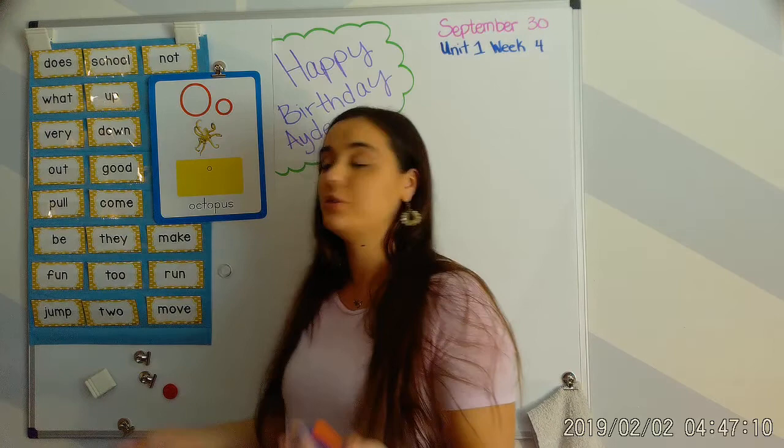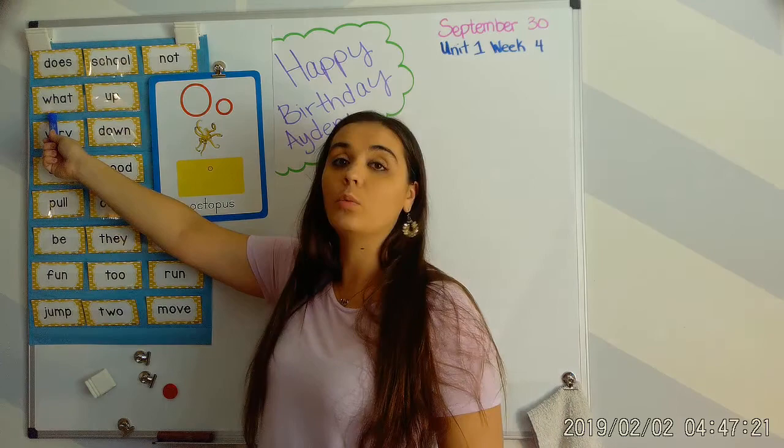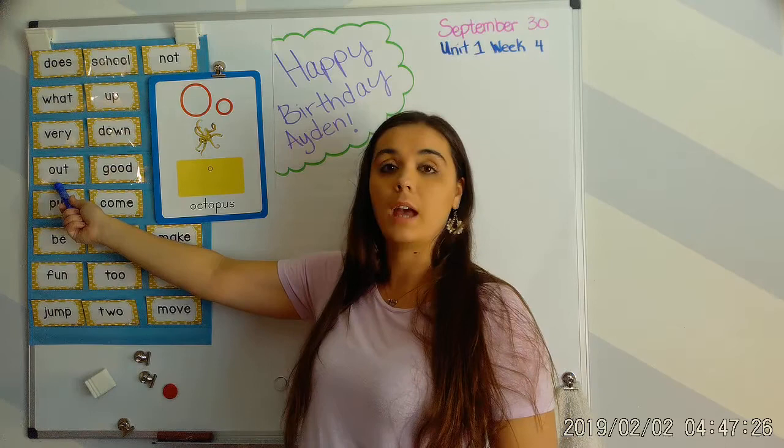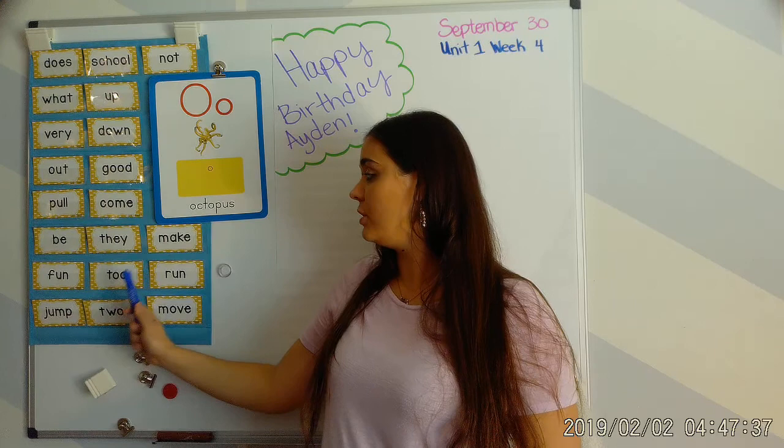If you know the words, say them. If not, make sure you're paying attention and repeating after me: does, school, not, what, up, very, down, out, good, pull, come, be, they, make, fun, to, run, jump, to, move.